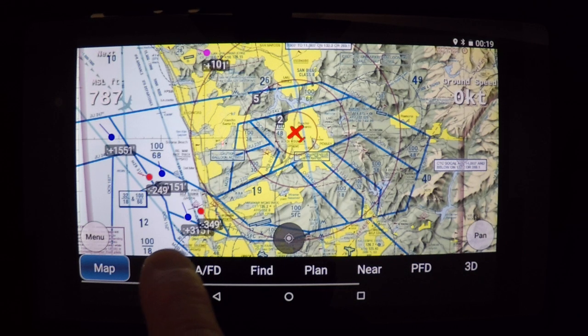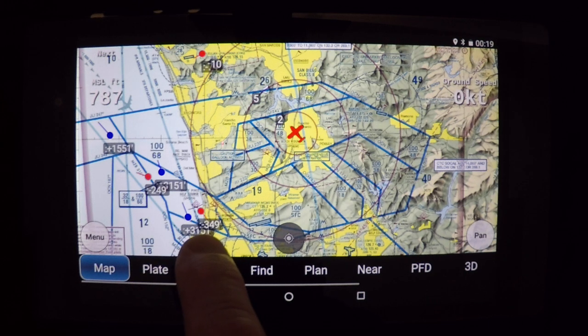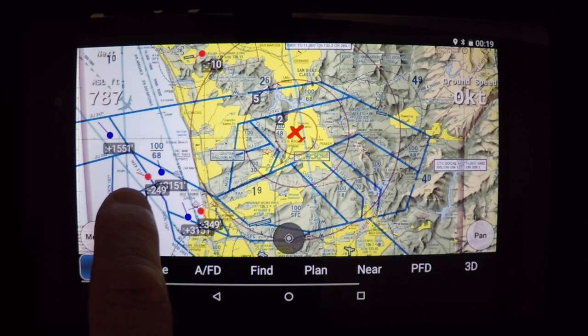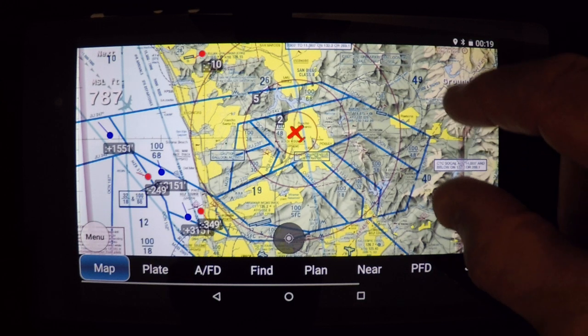Just a quick overview: if a target is blue, it means it's high enough above you that you're looking up into blue skies — not a factor. If it's red, just like red on right returning, it indicates it's definitely a factor and at an altitude you need to be aware of. Also, if it has a very long tail, it means it's a fast-moving target; if it's a short tail, it means it's a slow-moving target.